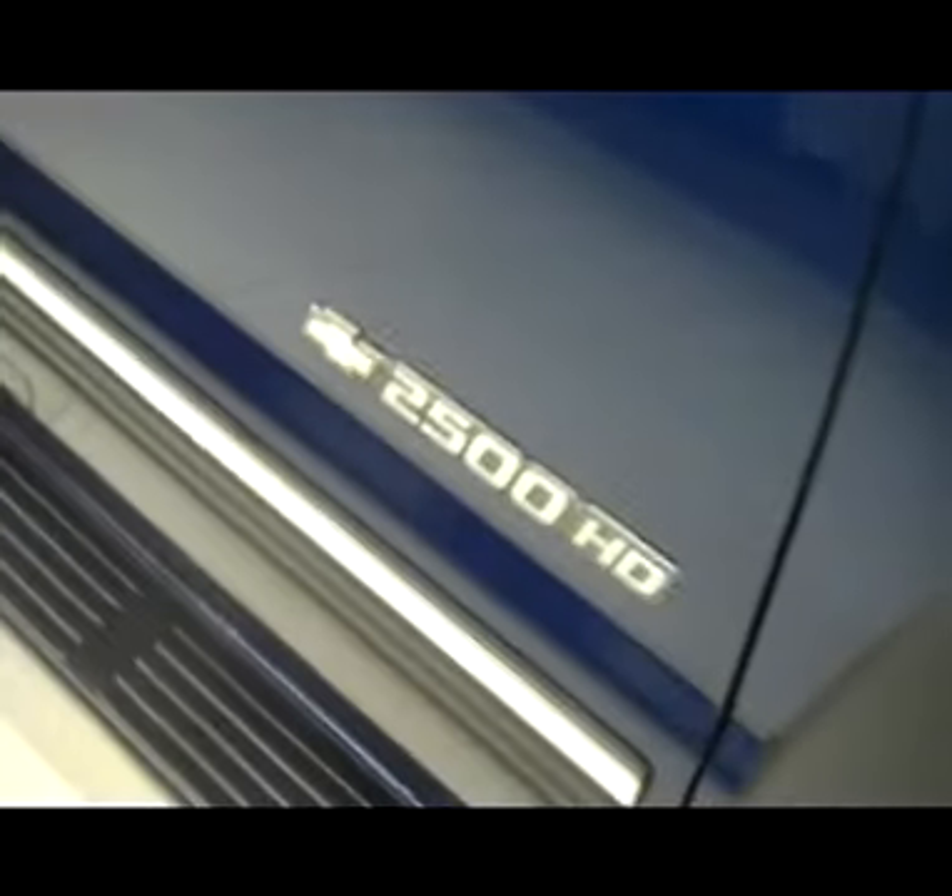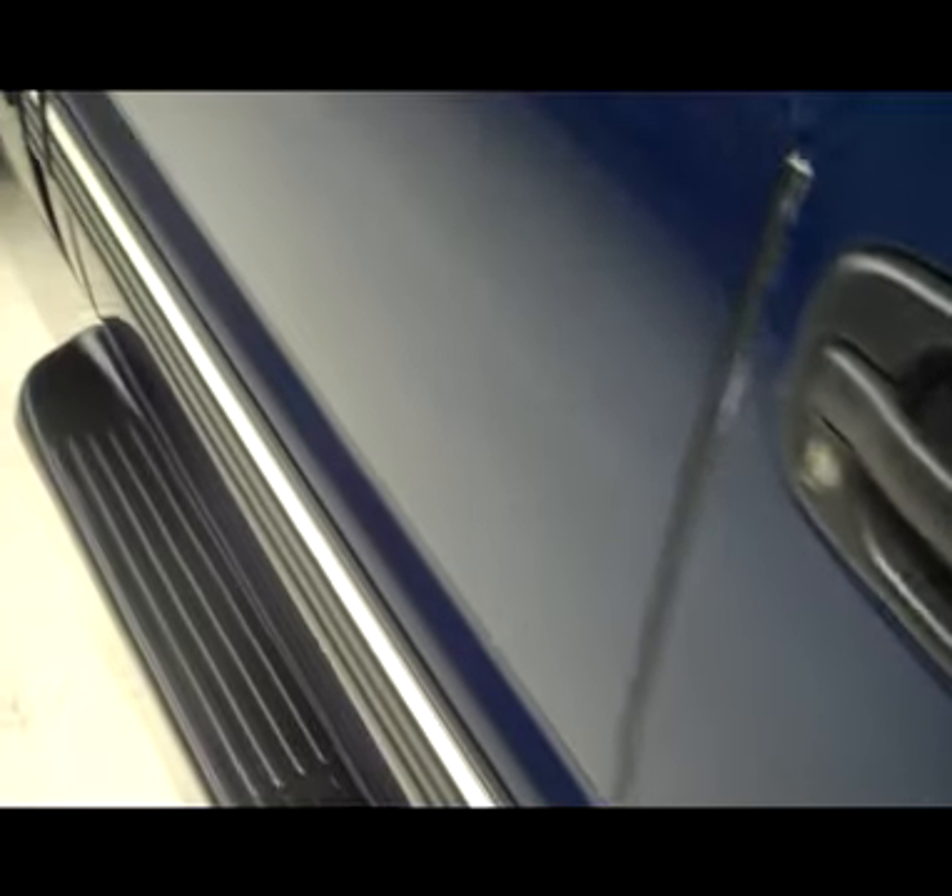Tires are in amazing shape, definitely like new — Firestone Transforce tires with factory Chevy rims. Very nice door moldings to help protect the doors. Also has side step bars. No visible dents or dings anywhere down the passenger side of this vehicle either.